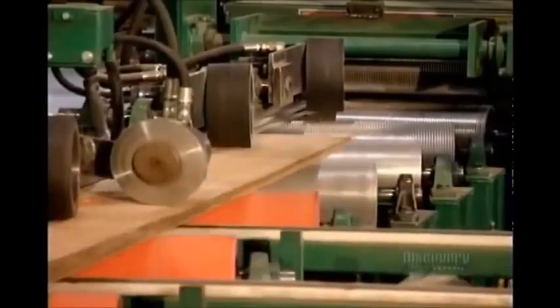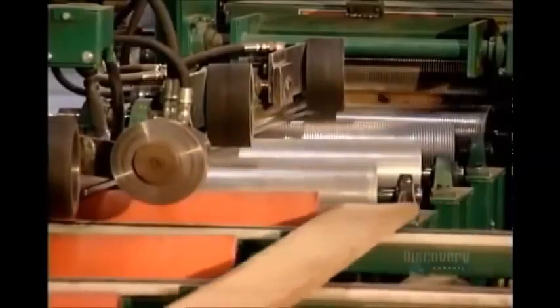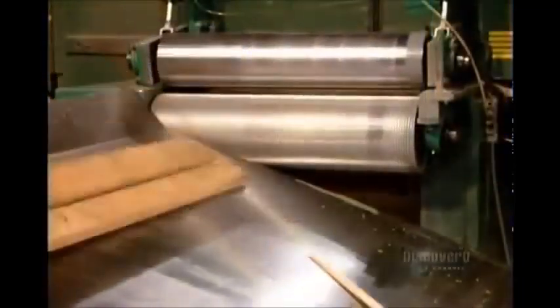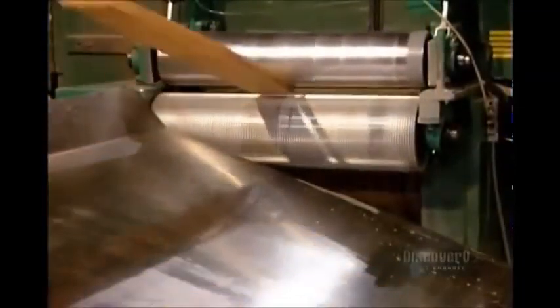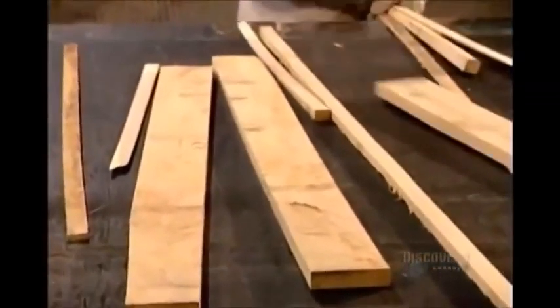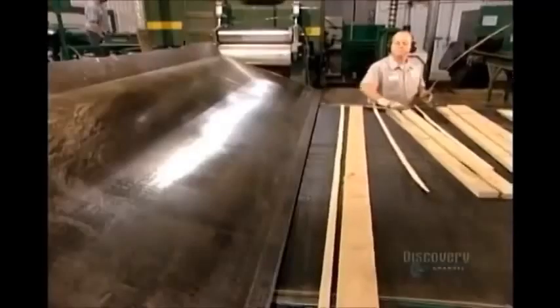it reads the dimensions of each plank and sends that information to a computer. The computer calculates the greatest number of standard size pieces that can be cut from the plank, then guides the rip saw to cut accordingly. This maximizes the yield and limits waste.